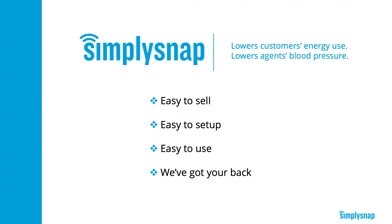Our goal this afternoon is to educate you about Simply Snap. We want to help you sell it, show you what applications it's a good fit for, what's involved in the setup, and that it's easy to use. Your customers are going to love using it. And we've got your back at all stages of the project so that you can deliver and build credibility with your customers.